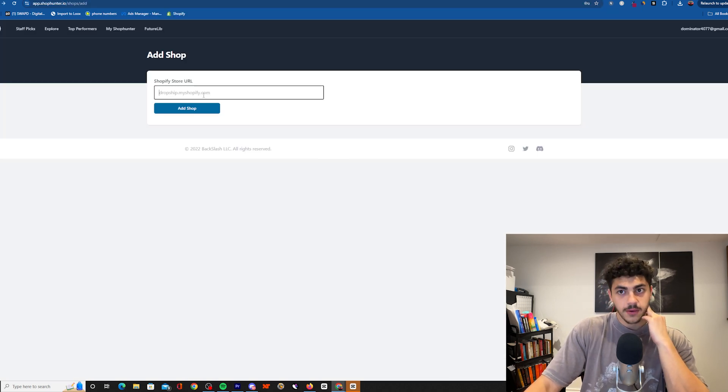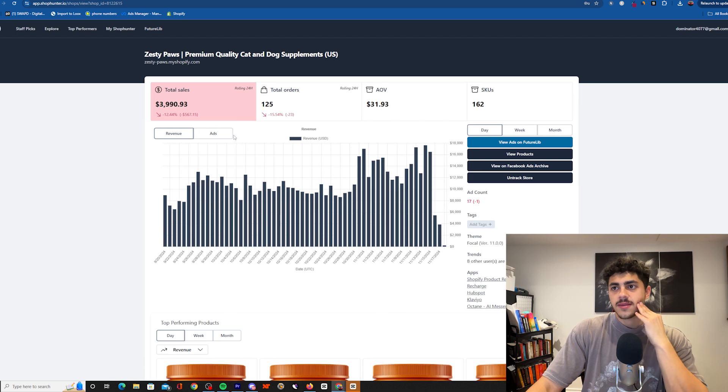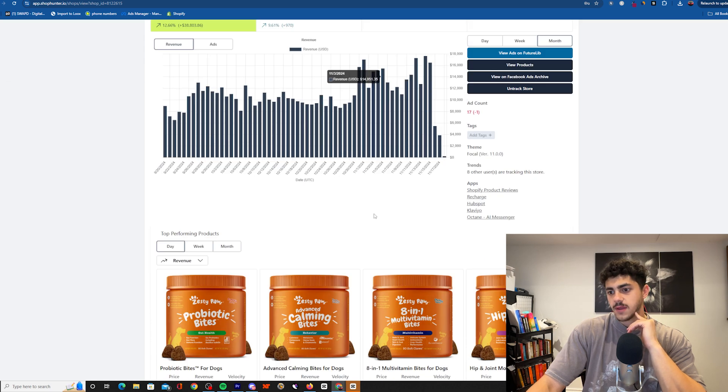We're all here to check how much money they're making, so we're going on Shop Hunter. If you want to track stores, use Shop Hunter — it's really easy and simple, just copy paste and you get an estimate. Look, they're doing 345k in a month — this is insane. I would say Shop Hunter overestimates, so they might be making a bit less based on what I've tested with my own store.